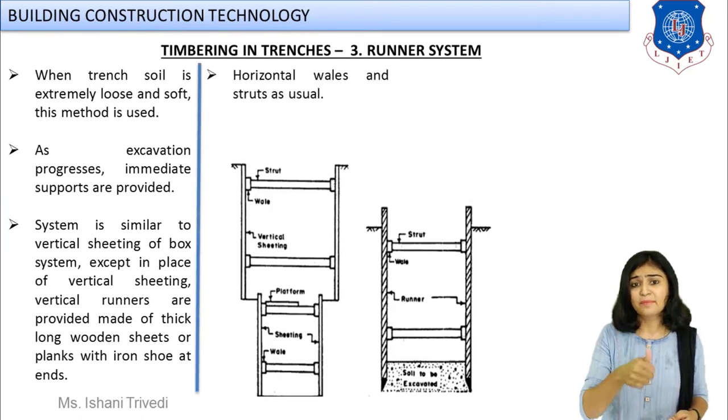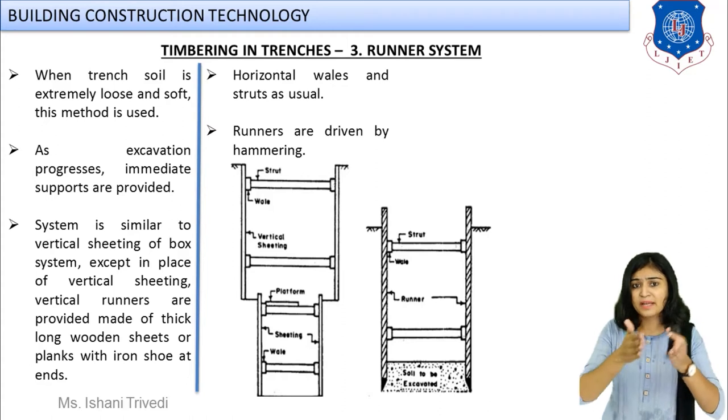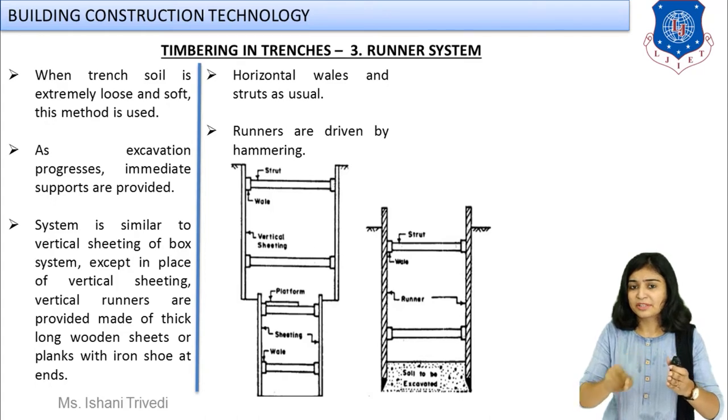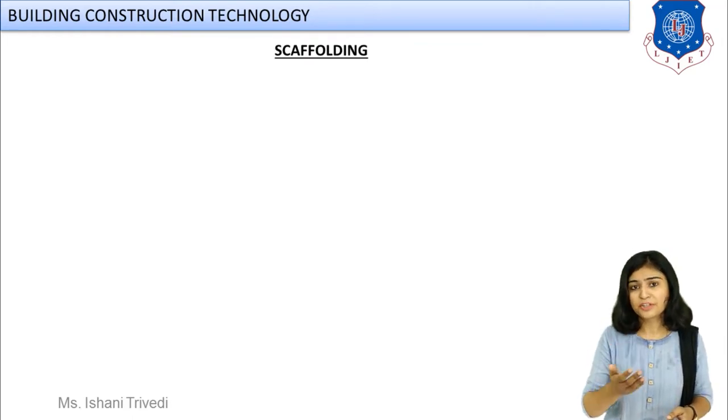Vertical sheeting is essentially the same as box sheeting, except the boards are installed step by step as excavation progresses. In the runner system, look at the sketch — as excavation progresses step by step, vertical sheets or boards are placed. A steel shoe (cutting edge) — similar to a pile shoe — is fitted at the bottom so it can be driven directly into the ground. The runner system is a progressive system: as depth of excavation increases, this system is simultaneously inserted.